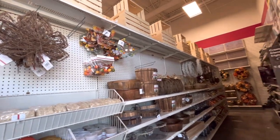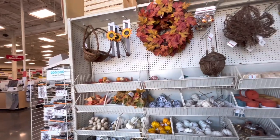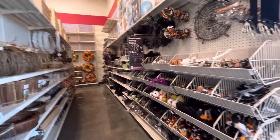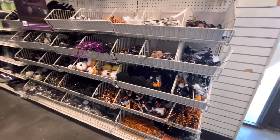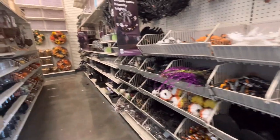Hi everyone, welcome back to my channel. I just walked in to Michael's and - Halloween! I see cute stuff. Too bad it's Michael's, we know everything is always expensive.